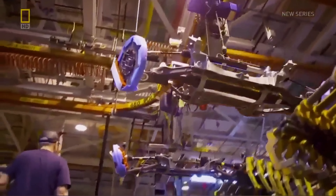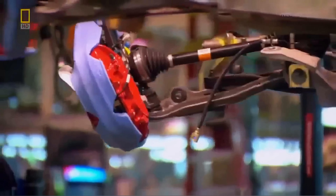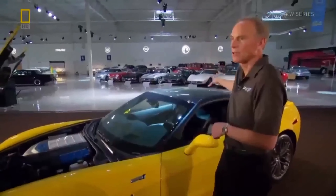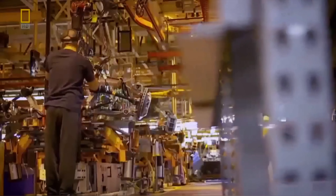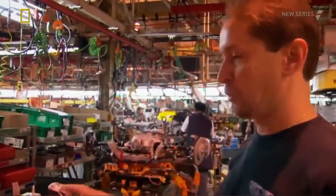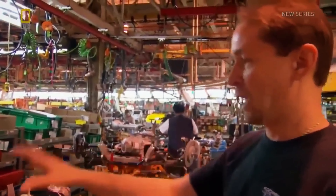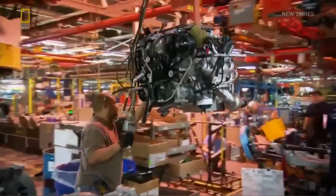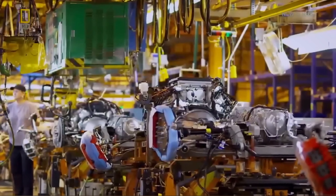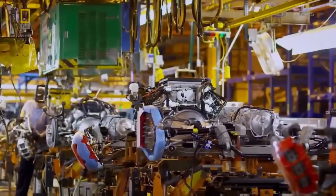They add more lightness to the ZR1 by using different materials for critical drivetrain components. Everything from the engine block, heads, the whole transmission case, differential case — all that is aluminum. They'll be bringing the engine for this car over and mating it up with this transmission and torque tube, tying everything together as far as the drivetrain, the engine, and the front-rear of the car.